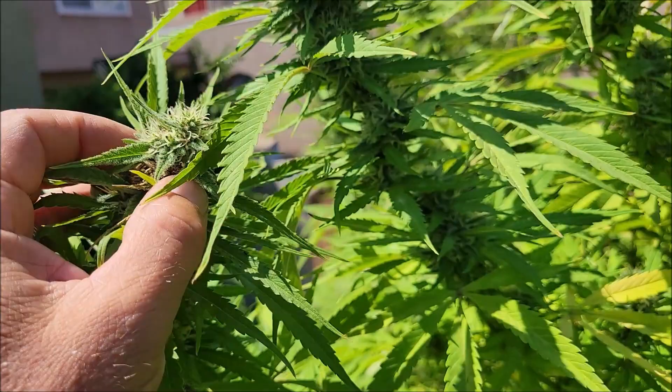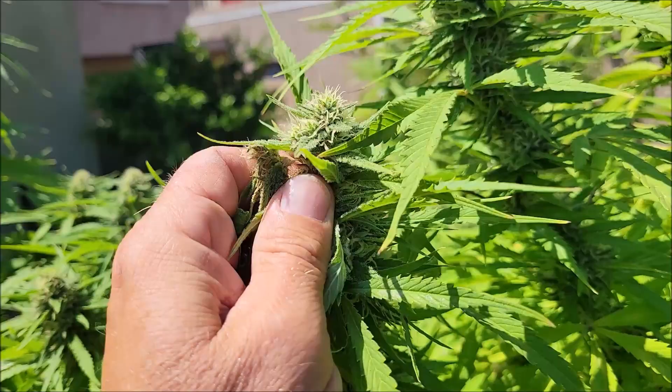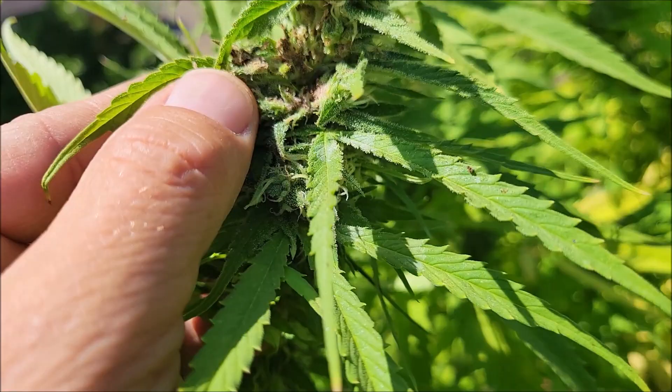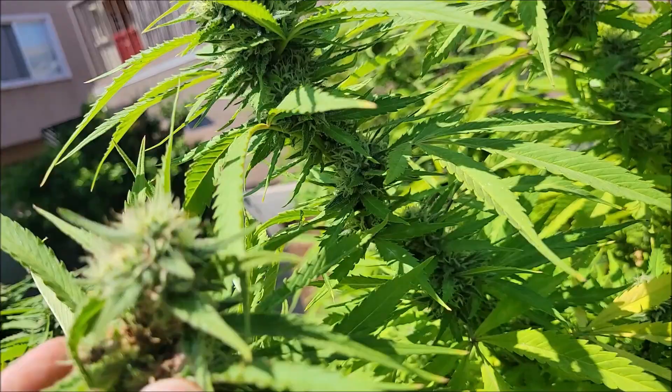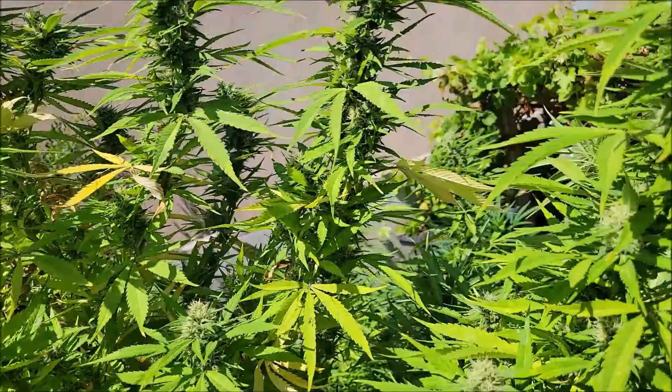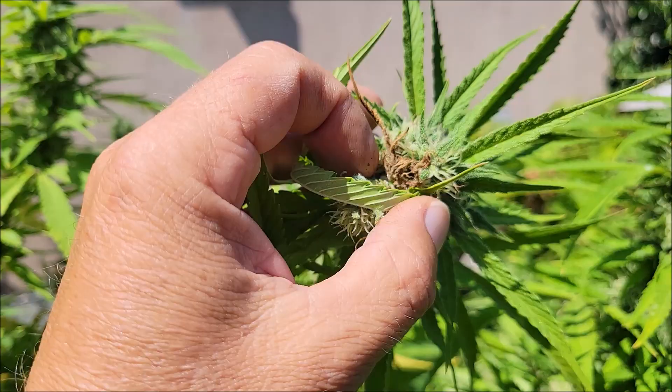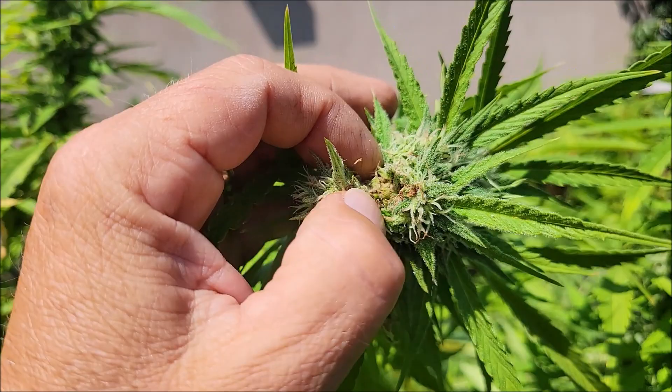I'll come in here with some scissors and cut out the bad spots. We'll search for some caterpillars while we're at it. The caterpillars might have already died due to the spraying of the bacillus thuringiensis. You definitely want to be spraying BT at this time of year in my area, or else you will get ravaged by caterpillars. It seems like I'm not finding any caterpillars.